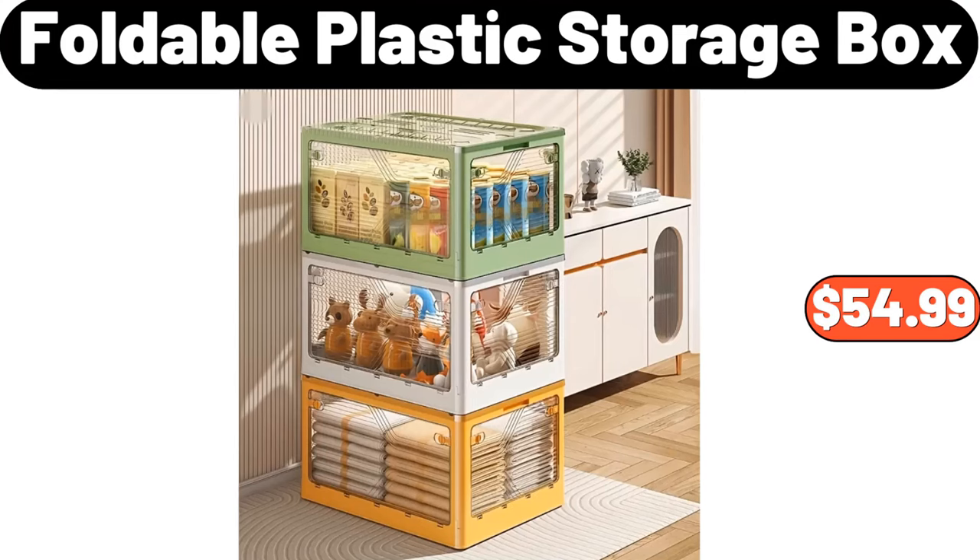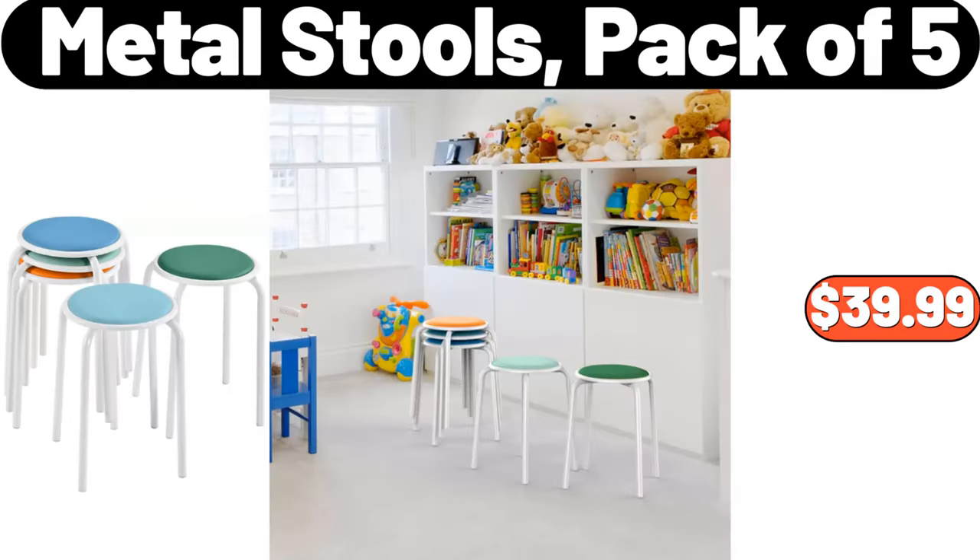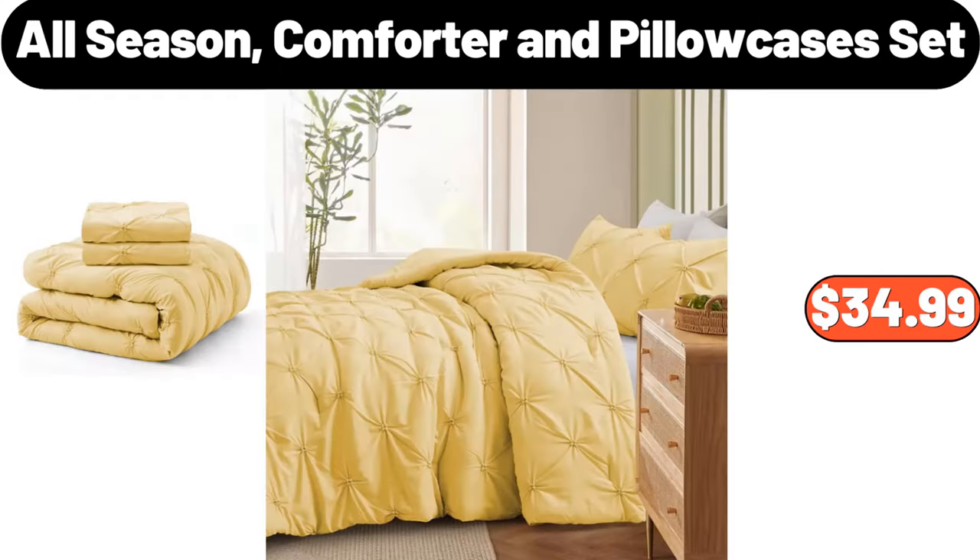Foldable Plastic Storage Box, $54.99. Ceramic Flat Iron, $27.99. Metal Stools Pack of 5, $39.99. All Season Comforter and Pillow Cases Set, $34.99.